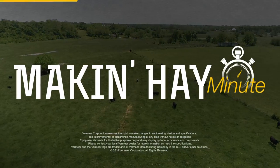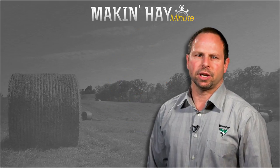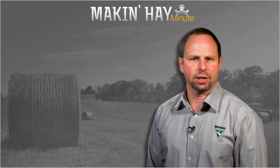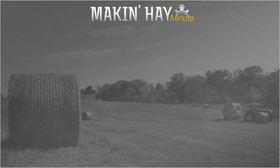Thanks Tim, good information. With the Making Hay Minute, I'm Brian Setzer. Hope you enjoyed this episode of Making Hay Minute. Please check out some of these other videos, or find us at makinghay.com. We'll see you in the next episode of Making Hay Minute.